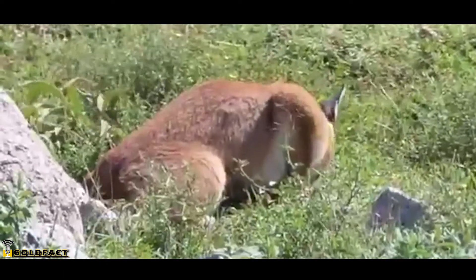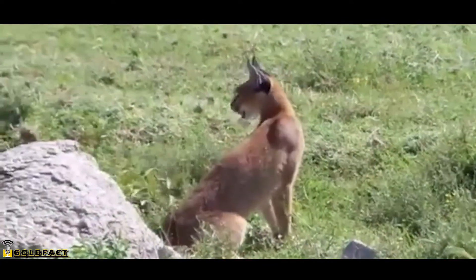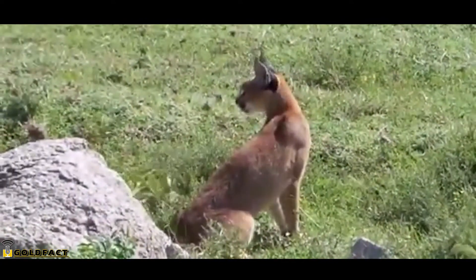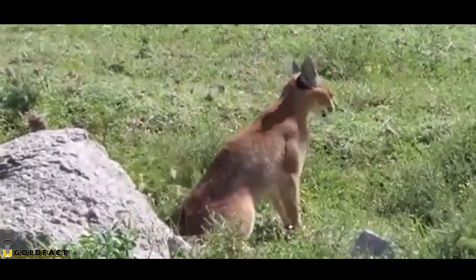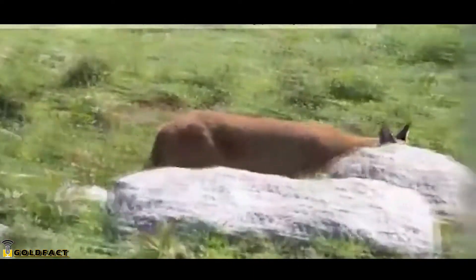Its scientific name, Caracal Caracal, is a tautonym, meaning the spelling of the genus and species name is the same. Caracals are wild cats who can survive in a variety of habitats from savannas, scrublands, woodlands, and mountainous regions.